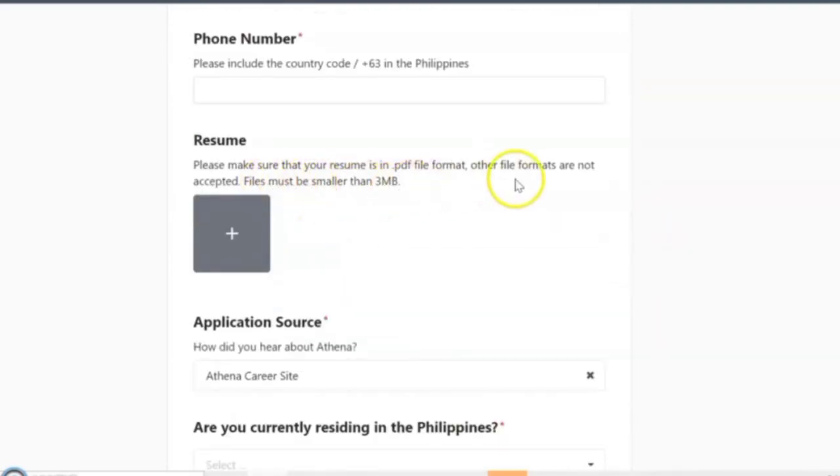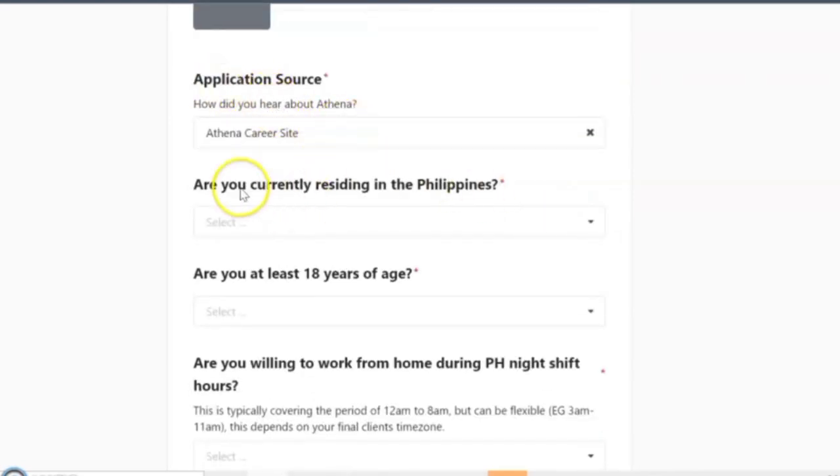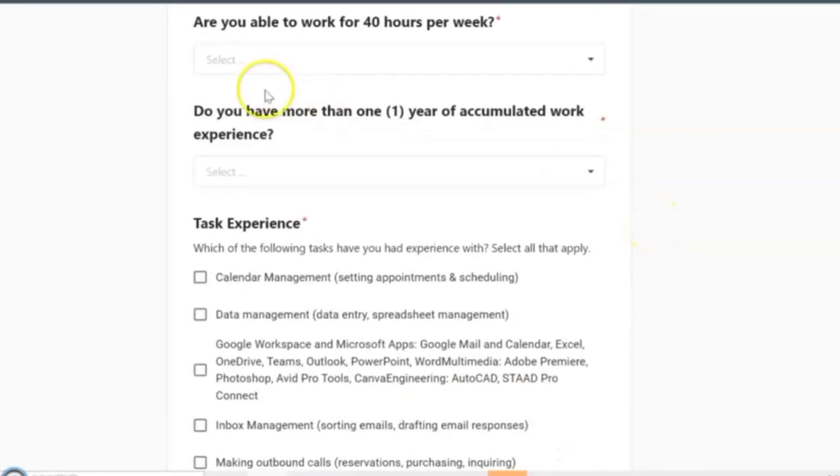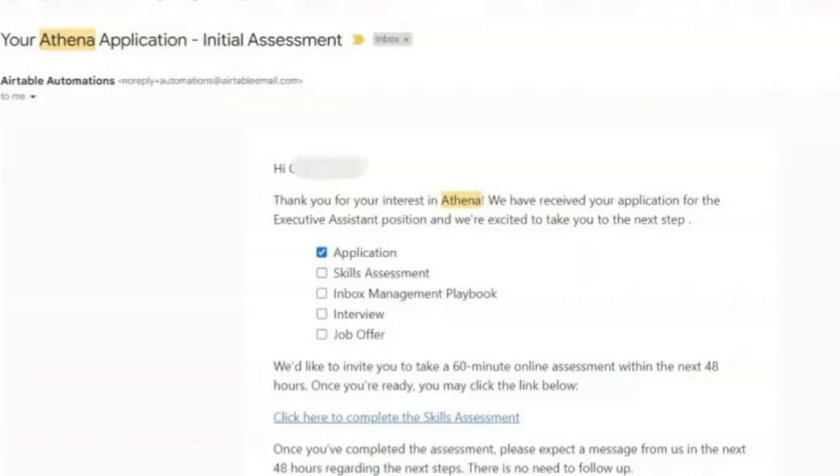I just filled out all the details and submitted it. After I filled out the application form, I immediately received an email confirming that they received my application. Here's the confirmation email.